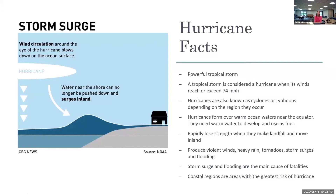Hurricanes produce violent winds, heavy rain, tornadoes, storm surges, and flooding. Storm surge and flooding are the main cause of fatalities. Coastal regions where we live are the areas with the greatest risk of hurricane.